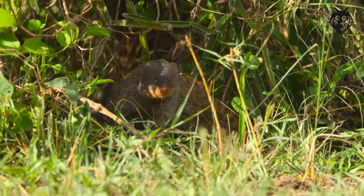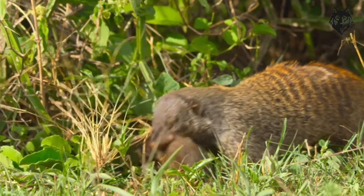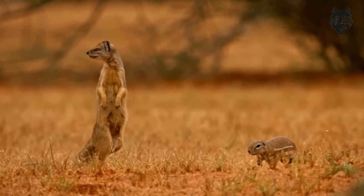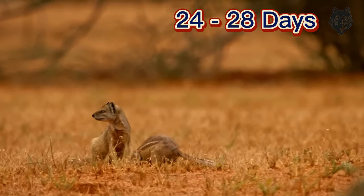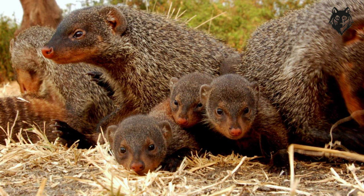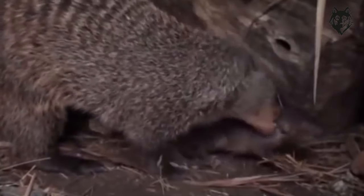Reproduction is an essential aspect of the Pharaoh's Rat's life cycle. They have specific mating seasons, during which males engage in territorial displays and compete for mates. After mating, the gestation period lasts for approximately 24 to 28 days, after which the female gives birth to a litter of two to six offspring. The young are born blind and hairless but develop rapidly, gaining fur and eyesight within a few days. The mother provides care and protection until the young are able to fend for themselves.